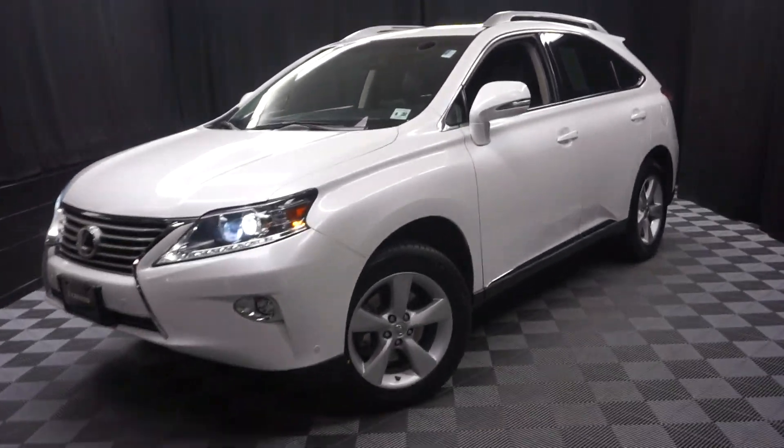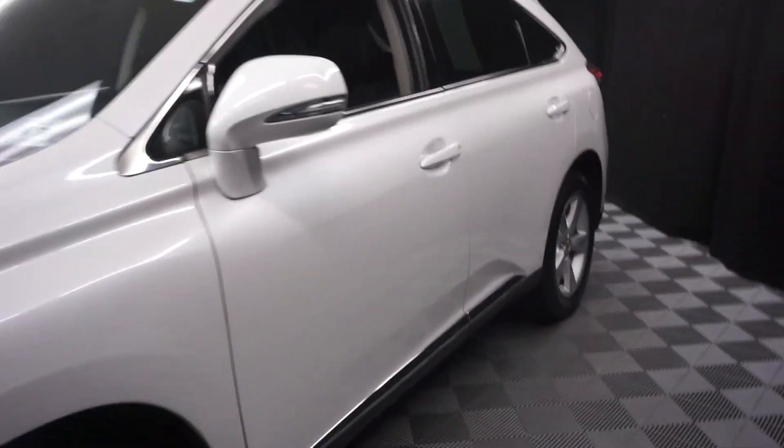All right, car shoppers, welcome back to Lexus of Wilmington. Just sat in our inventory, this 2015 Lexus RX 350.